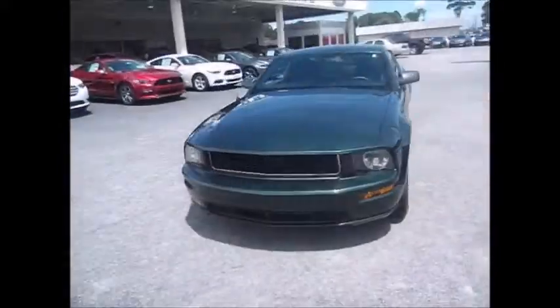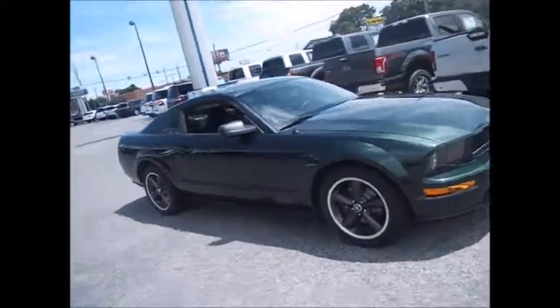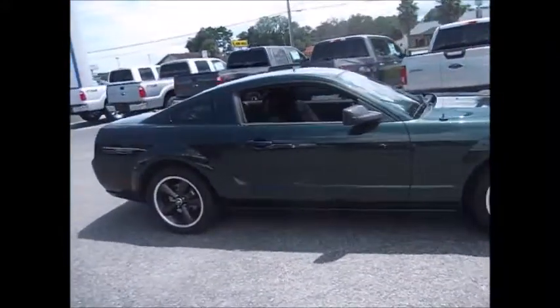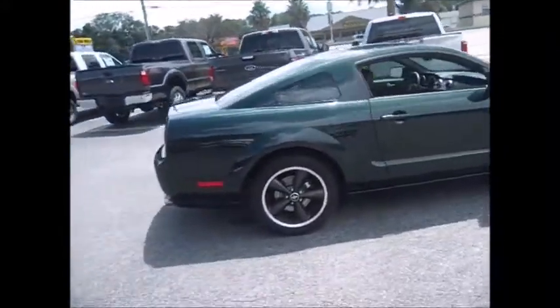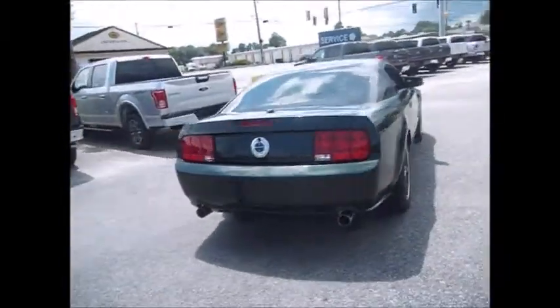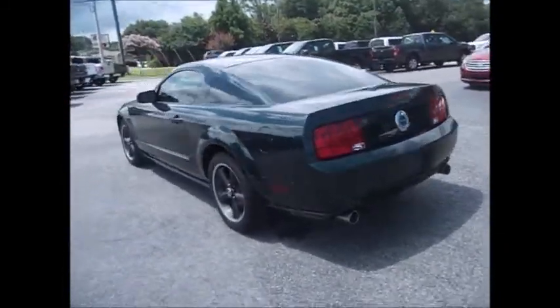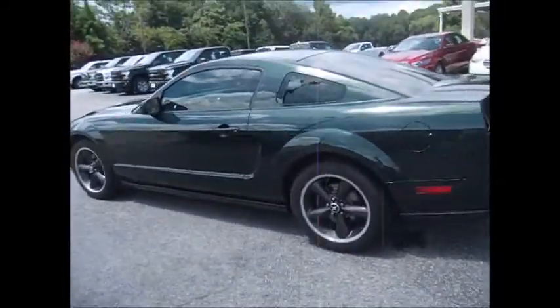Hello and welcome to King's Colonial Ford. Today we have a gorgeous special edition 2008 Ford Mustang Bullet. It's the dark green metallic with brushed aluminum gray dark bullet wheels, dual exhaust, and special attention under the hood.